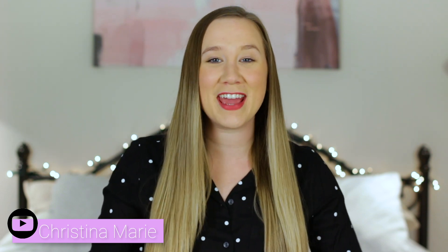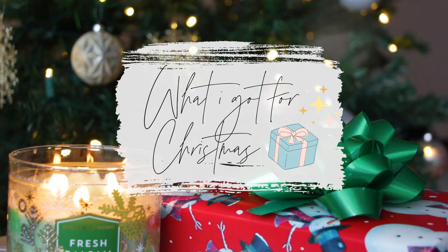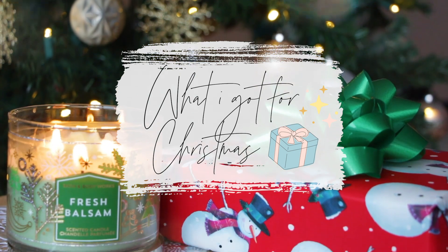Hey everyone! Welcome back to my channel. Merry Christmas! I feel like it's been so long since I've sat down to chat with you guys, but I got sick over Christmas and then I was just trying to relax and spend as much time with my family and friends as I could, and that's why I haven't seen you in a while. But I'm really excited to get back into filming and I'm going to kick off 2020 by sharing my What I Got for Christmas video with you guys.